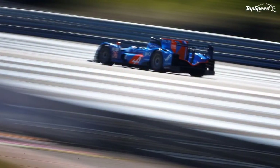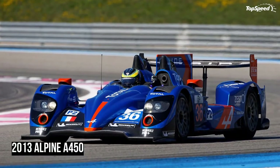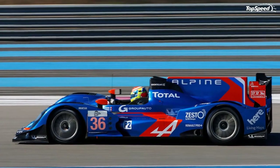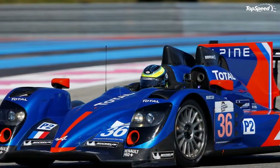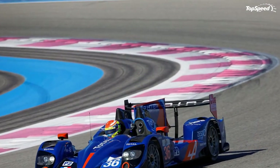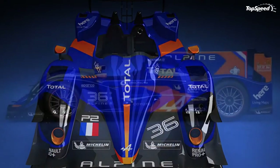Speaking of impressive, have a look at the A450 — it's all that and then a little more. The brand's striking blue and orange color combination harkens back to the days of the Alpine Renault A442B that raced the Le Mans 24 Hours in 1978. If for nothing else, it's a fitting tribute to the company's racing history, while also serving as a reminder to the rest of the field that Alpine is back and ready to take some names.